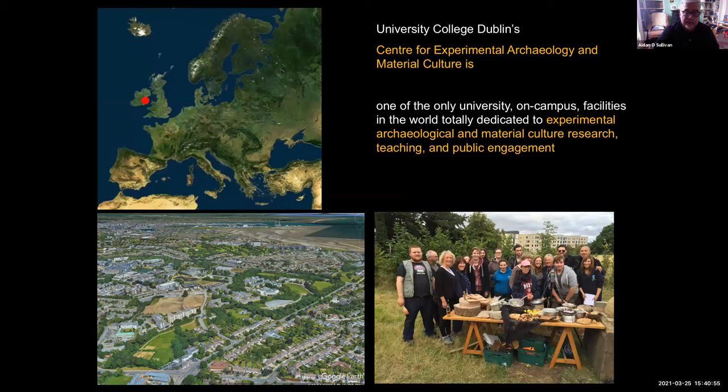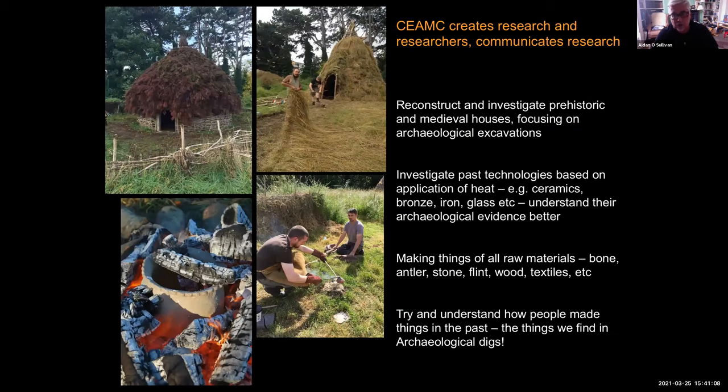UCD has a Centre for Experimental Archaeology and Material Culture, and it is one of the only universities in the world with a facility like this for experimental archaeological research, teaching and public engagement. We create researchers, we do research projects, we investigate ancient houses, past technologies, we make things of all kinds of raw materials, and we try and understand how people made things in the past.